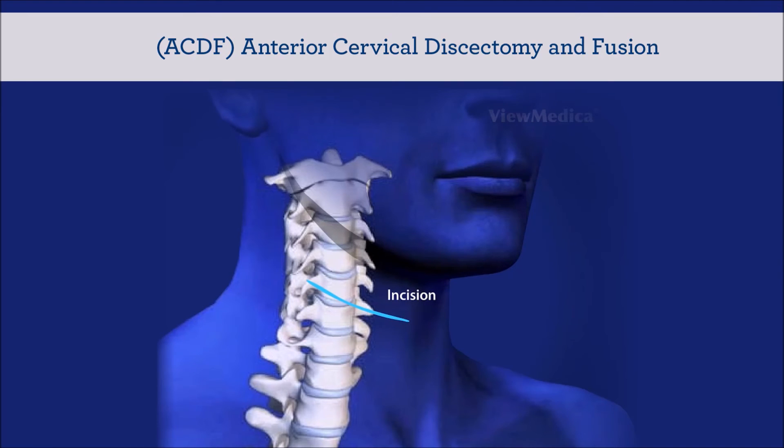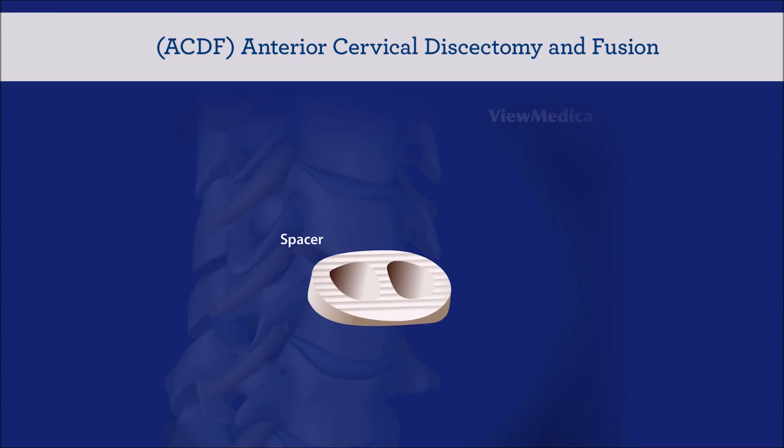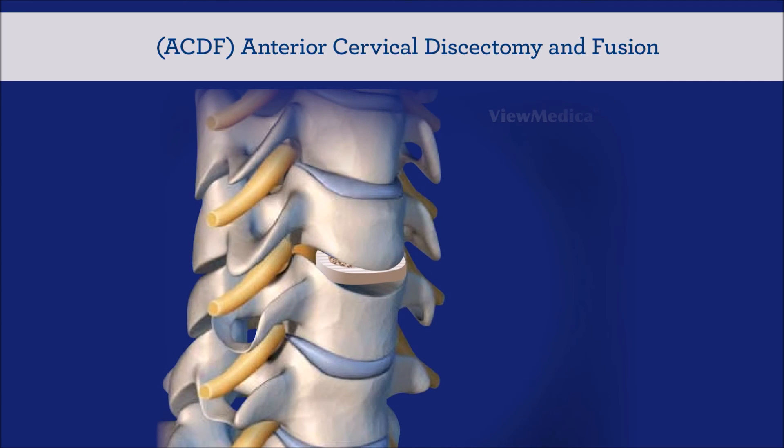In the cervical spine, we can also do these minimally invasive procedures. Commonly, we refer to that as an ACDF, an anterior cervical discectomy and fusion. A small incision is made, we dissect down to the spine, we remove the collapsed disc, and we restore the normal space with a bone graft or a spacer. Patients are able to go home right after surgery and resume activities very quickly.